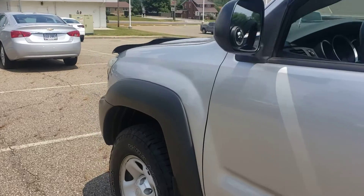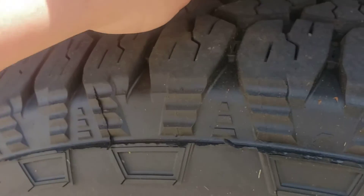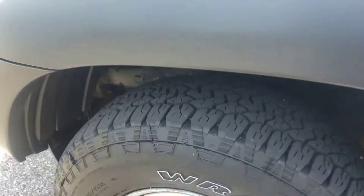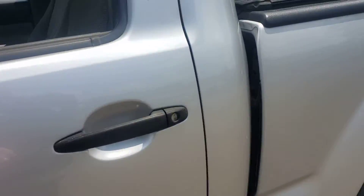I'm going to go ahead and show you the tires. You do have very good tires — very good all-terrain tires here Ken. We are going to go ahead and pop to the inside.